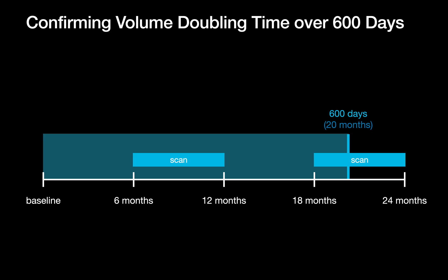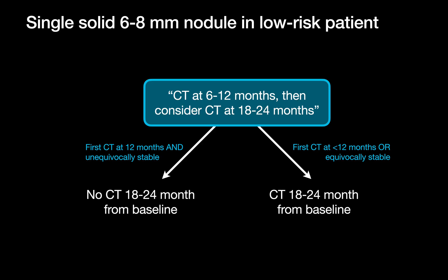For those who elect to do that first CT at the very upper end of the range at 12 months, you've covered a majority of the 600-day surveillance window. If the nodule is unequivocally stable and benign-appearing at 12 months, the consensus is that it's reasonable to stop there. So, for a single solid 6–8mm lung nodule in a low-risk patient, if the first CT was done at 12 months and the nodule is unequivocally stable at that time, you're done. But if the first CT was done before 12 months, or stability is equivocal at 12 months, you should do the 18–24 month from baseline CT scan.